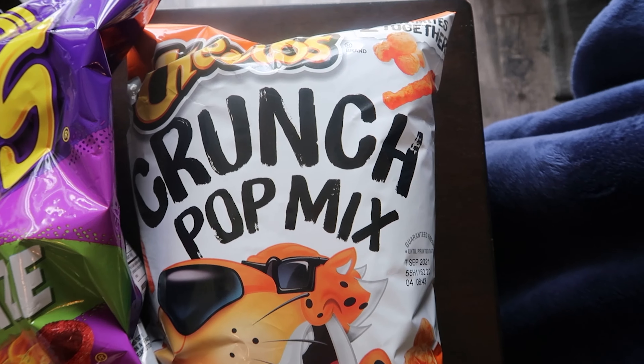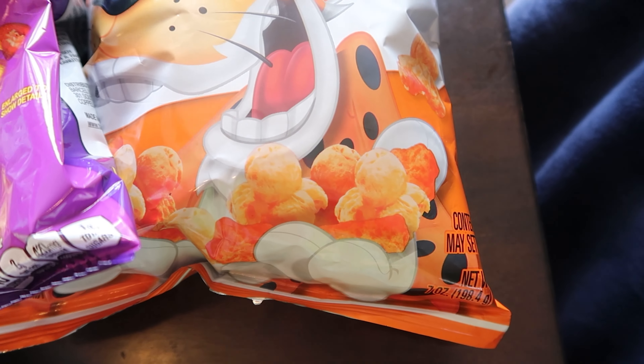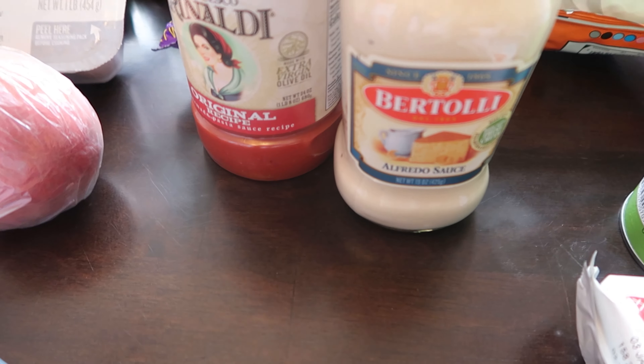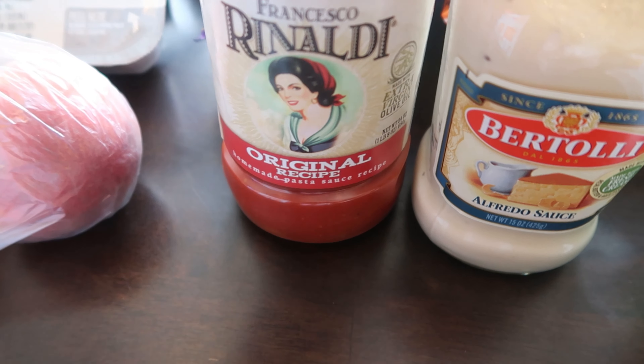Got some Takis for the girls, and then this was new — I don't know, it looks kind of cool. It's got like little crunch balls and different Cheeto things in them. Some pasta sauce — the Bertolli Alfredo sauce and the Francesco Rinaldi original recipe, that's my favorite.